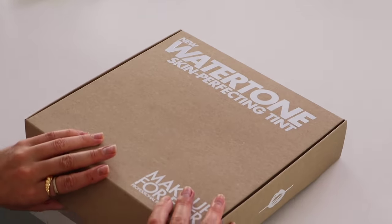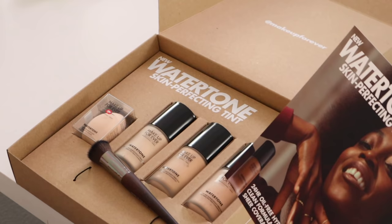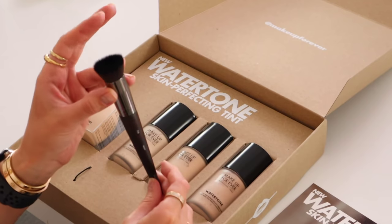Next we have some goodies from Makeup Forever — Water Tone Skin Perfecting Tint. It gives you sheer coverage, meant to last 24 hours and gives you oil-free hydration. There's also a Water Tone Makeup Sponge and a Wavy Blending Brush. Especially in the summertime, really lightweight, sheer coverage foundations are it — like a pool day where you don't want to look like you're wearing makeup, you just want to even your tone a little bit.